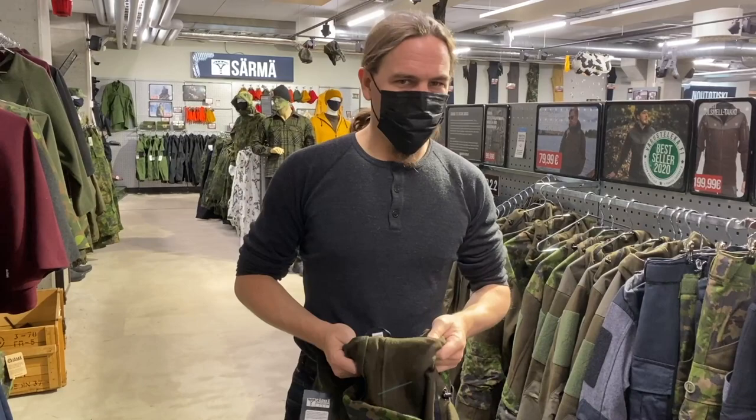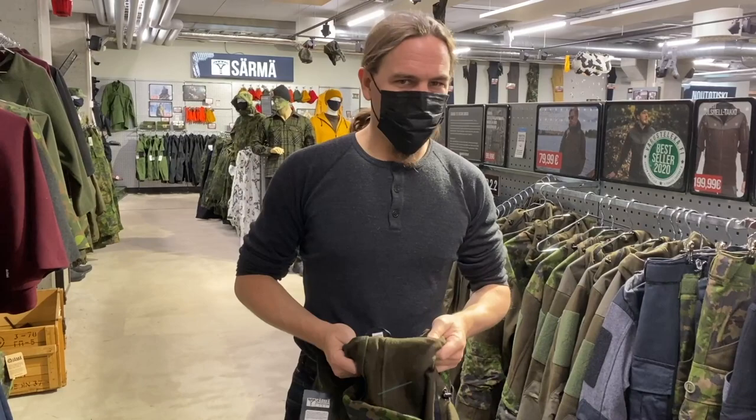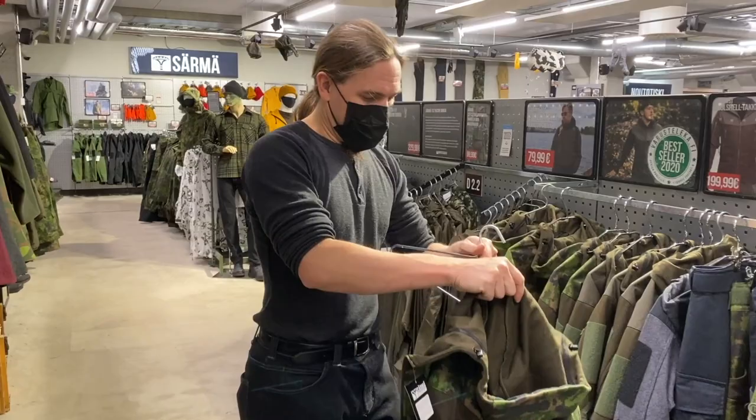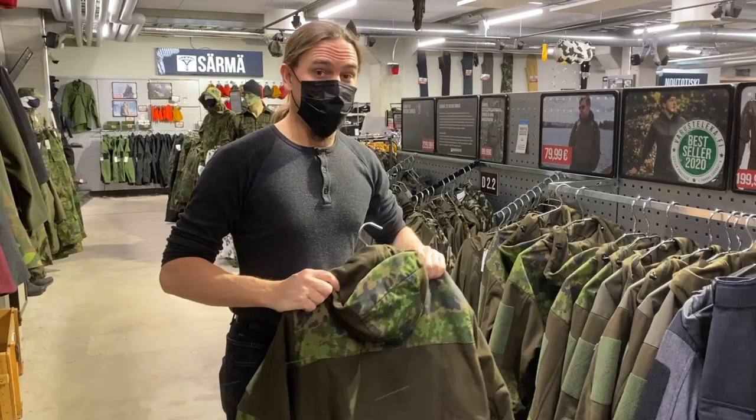I hope you guys enjoyed the look. I've been working with Varusteleka for like four years now and never really done something like this, and I figured it was definitely time to do that because I really like their entire product line pretty much - and I think you would too. So thanks for watching, and thanks to them for bringing me out to Finland for like three Finnish brutalities in a row.